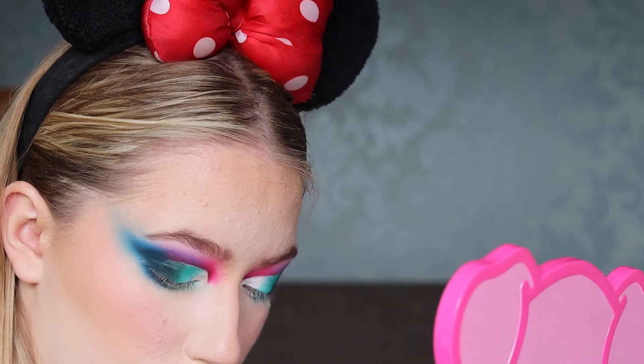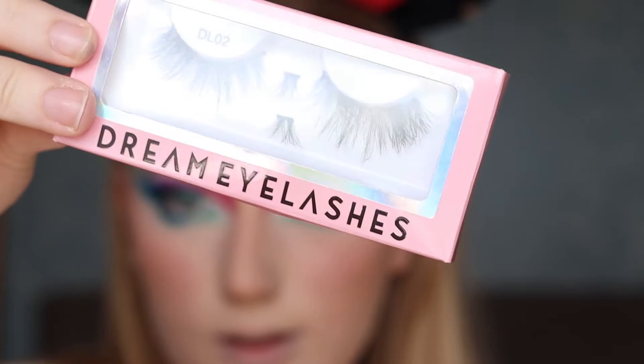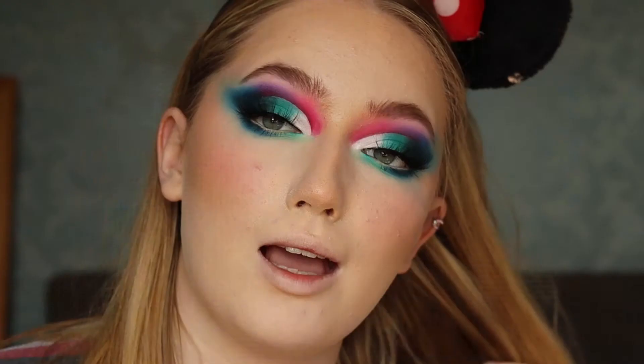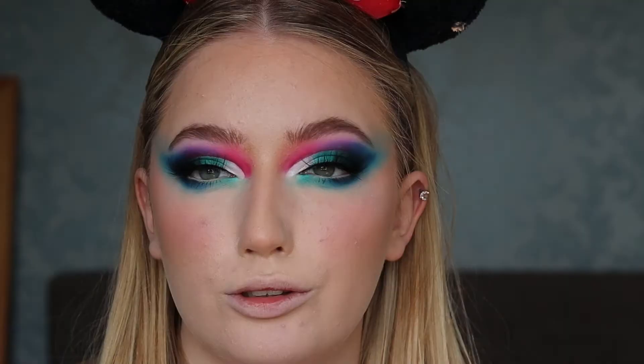For lashes, I'm going to go into my Dream Lashes. I'll plop the lashes on and be right back. I've just realised I never used a shimmer! These are the lashes, guys — I really love Dream Lashes, they're so cute.